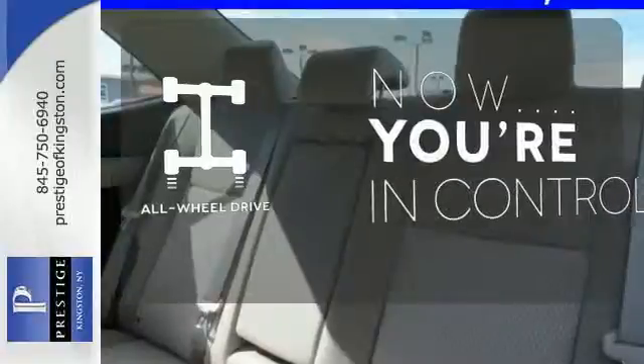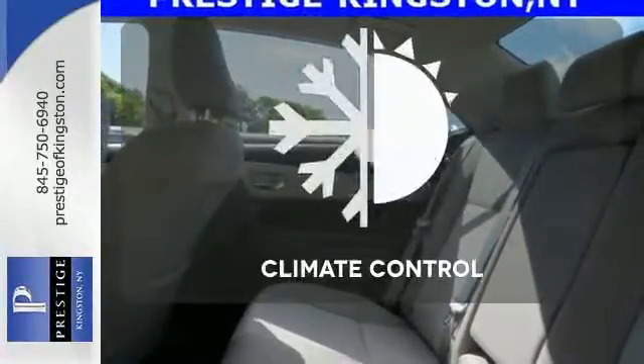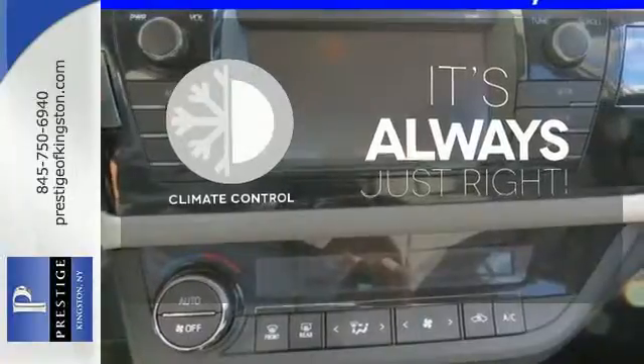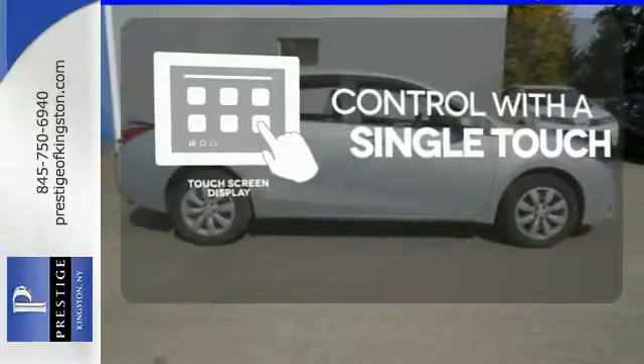This vehicle with its grippy all-wheel drive can handle anything Mother Nature throws at you. Set it and forget it with the climate control. Your entertainment and communication are seamlessly controlled with the touch screen display.